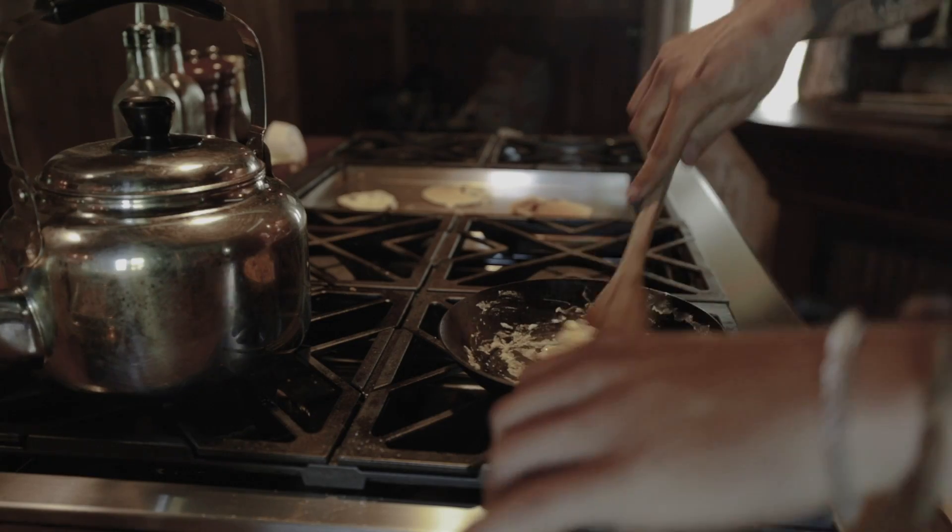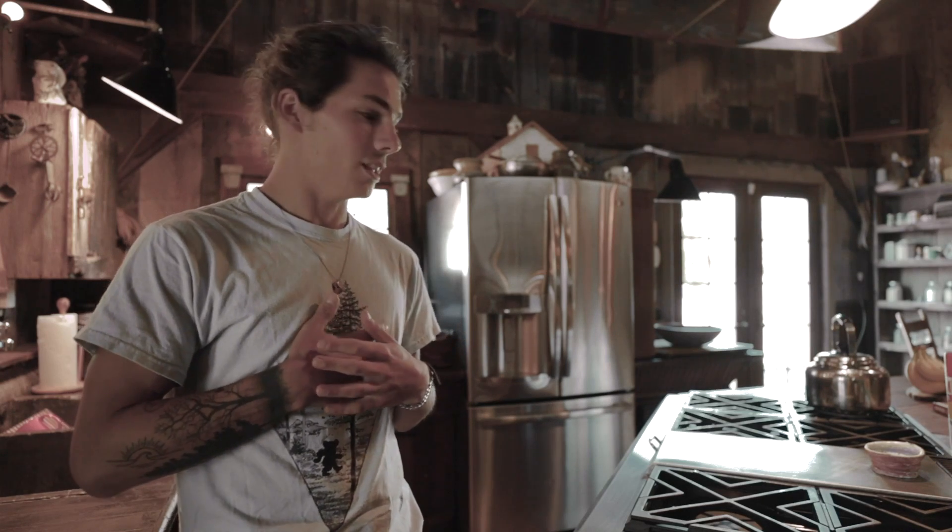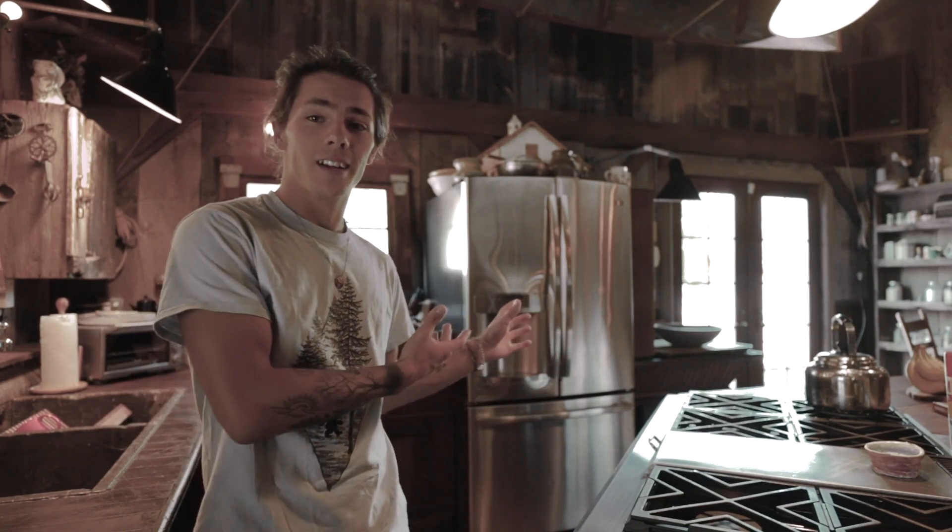All in all, this kitchen — for being in a 200-year-old barn — is one of the most luxurious and impressive kitchens I've ever gotten the chance to cook in and experience. It really is spectacular and makes cooking in here that much more enticing. Moving on, I'm going to show you the dining area.